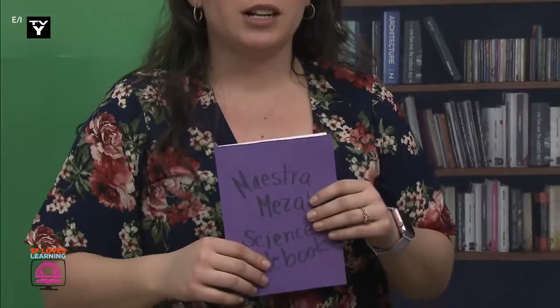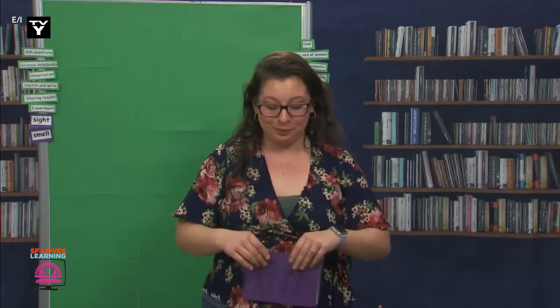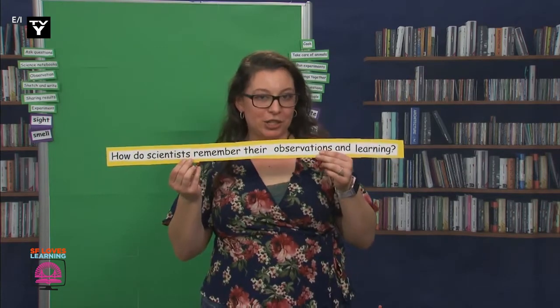So I knew I was going to have to make a notebook, and I did. This is my homemade scientific notebook. My students and I each made our own at the beginning of the school year, but like I said, I had left mine in the classroom. So this week, we're going to make science notebooks, and these notebooks are going to help us answer our question. The question I have for us is: how do scientists remember their observations and learning?